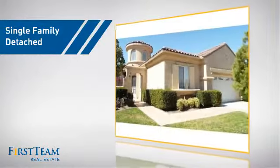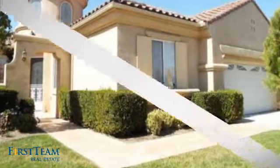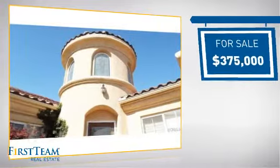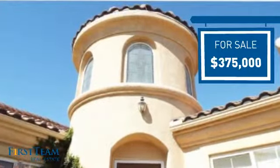This detached home is a great choice for families who want the privacy of their very own lot, and it's located in this area. Currently listed at $375,000, it offers an excellent value for the area.